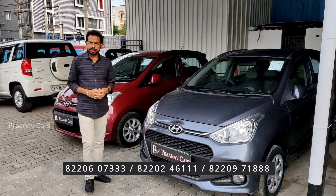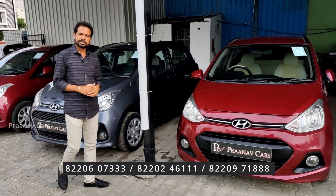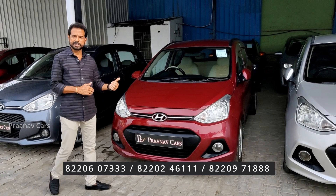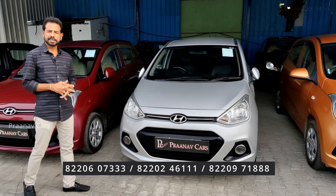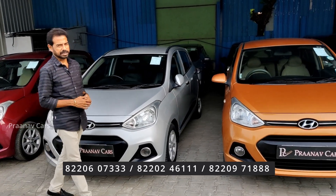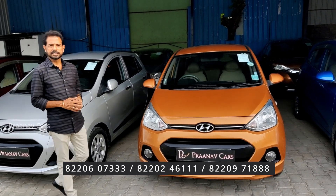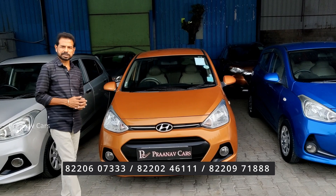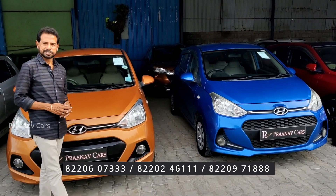We have a grand collection of cars here at Pranavu Cars. You should come to see any car — we will definitely assist you. Subscribe and enjoy. Catch you at the next edition. Thank you.